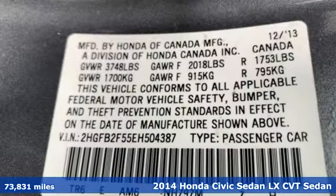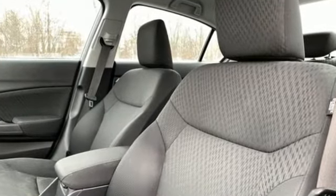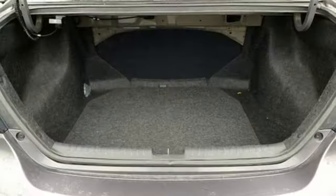A great vehicle is comprised of great features like these: Bluetooth wireless audio streaming, Bluetooth hands-free link, manual tilting steering column, multi-function steering wheel.